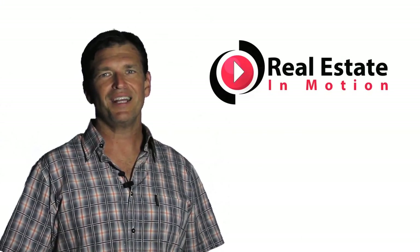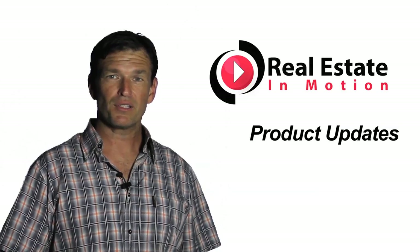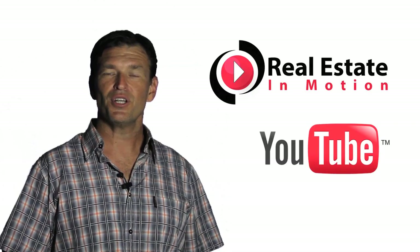Hi and welcome to 2018. This is just a quick video to let you know about some of our products, improvements, and the fact that we are now fully integrated into YouTube, the second largest search engine on the planet.